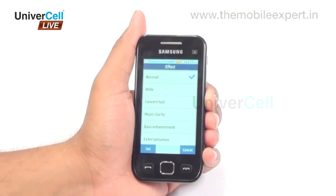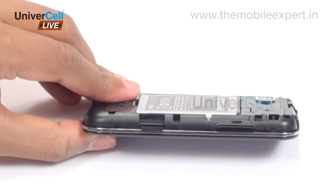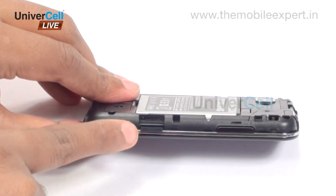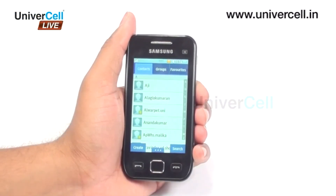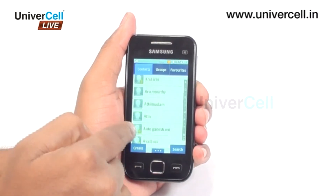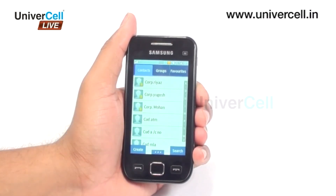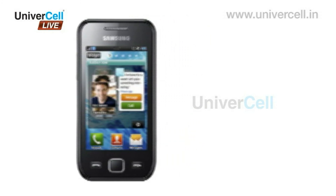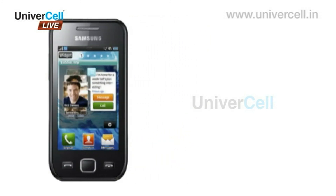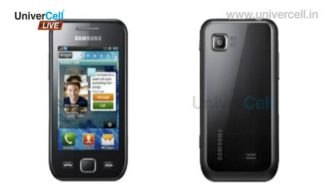Wave 575 has an inbuilt memory of 100 MB and is expandable up to 32 GB. This can accommodate practically unlimited phonebook entries and enough data and music files so that the user can take both entertainment and office hand in hand. Therefore, Samsung Wave 575 is indeed a stylish and sleek mobile that caters to all the requirements of a person — definitely one worth owning.